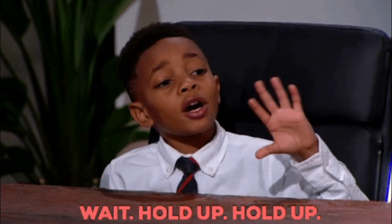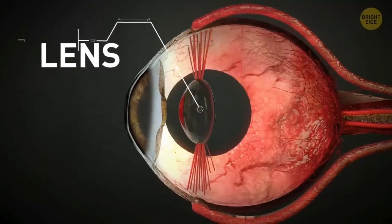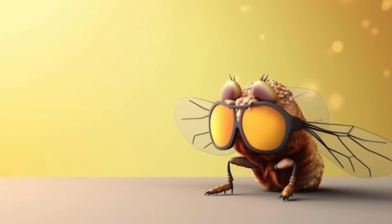However, flies can't focus the images they see like we do — we change the shape of the lens in our eye to focus on things up close or further away. They're also really nearsighted and can't see clearly more than a few yards away.